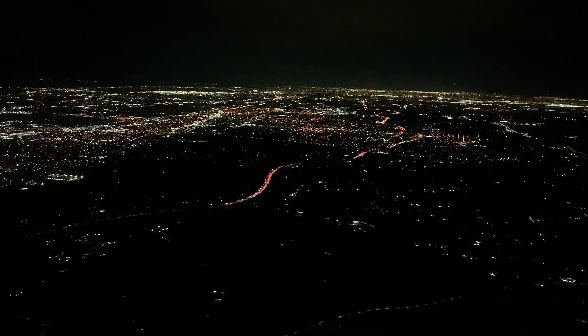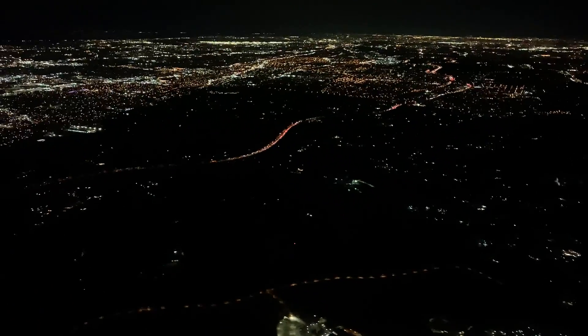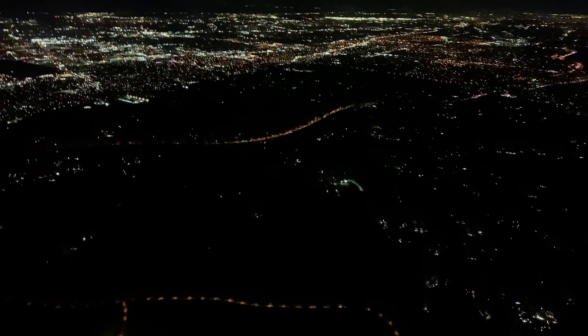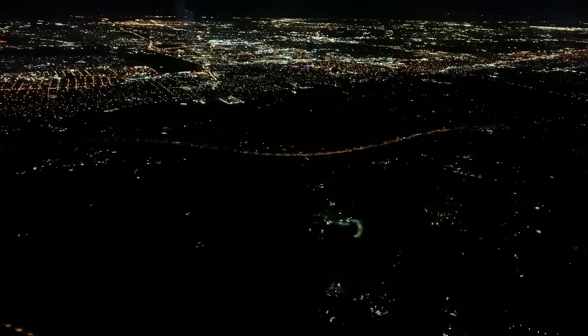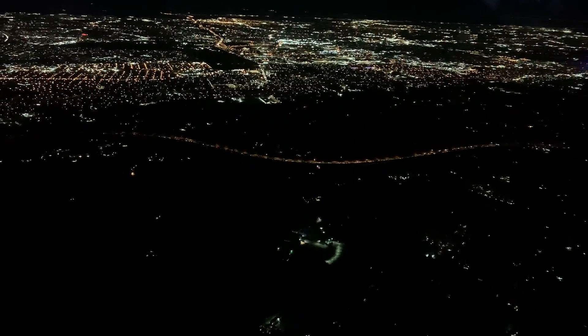Our left turn is called a left base leg and it points our nose toward Manhattan. We'll be on this left base leg for a few miles until we intercept the final approach course and proceed directly to the runway for landing. If runway 22R were also in use for landing, there could potentially be aircraft off our right side mimicking what we're doing, but during this rather quiet time all arrivals are landing one behind the other for runway 22L. We have slowed down significantly at this point and the controller is preparing to clear us for the approach to the runway.